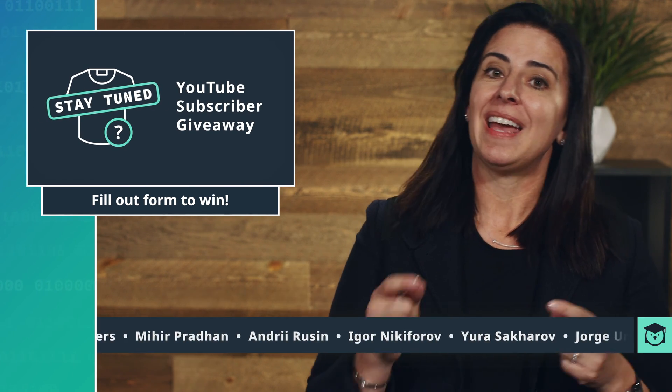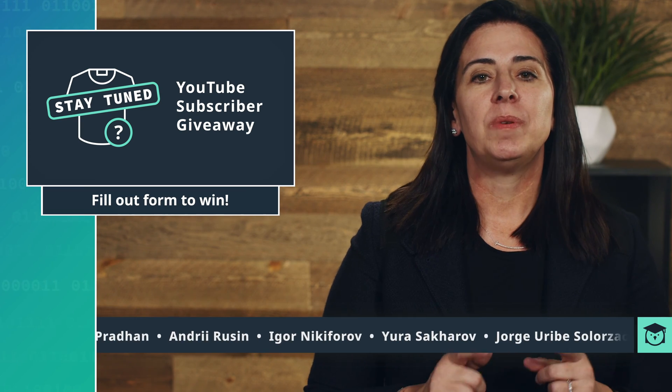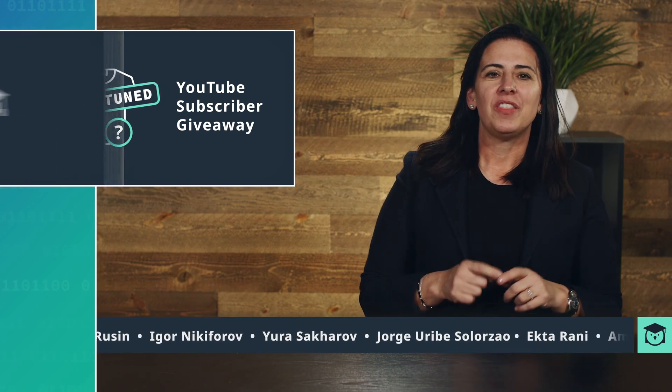Stay tuned — like last time — for the end of the episode, where we will be revealing the new t-shirt for next month.